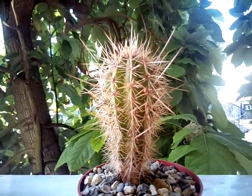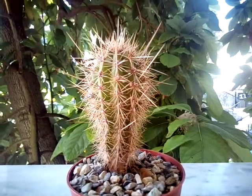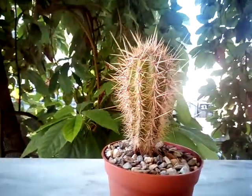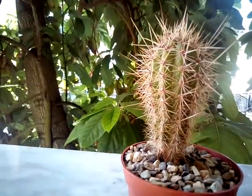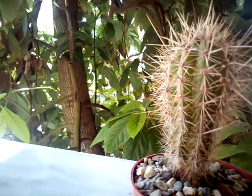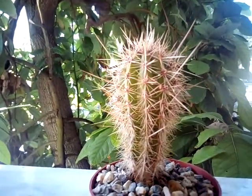It belongs to this species and can get up to 10 meters high, although there is a cactus that had reached 18 meters high. In its habitat it can weigh tons. It branches as it matures, the stems are very heavy, and it produces white nocturnal flowers.